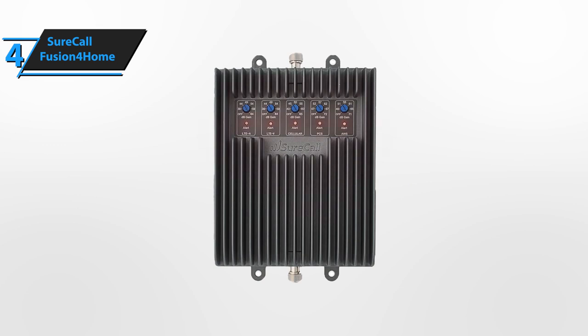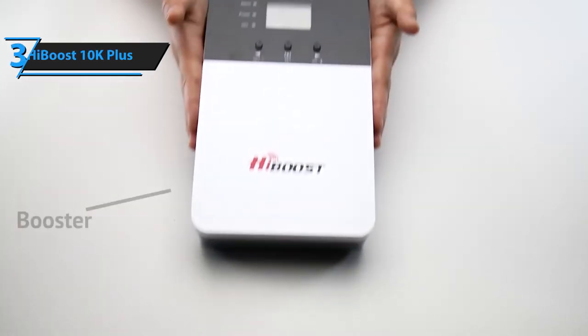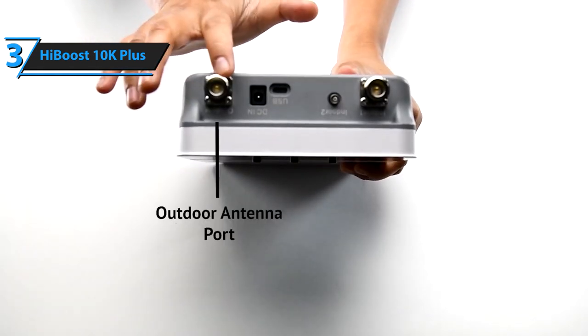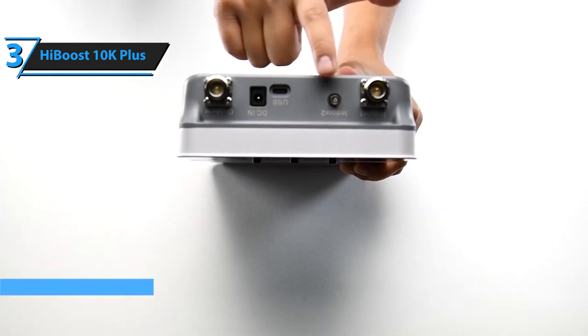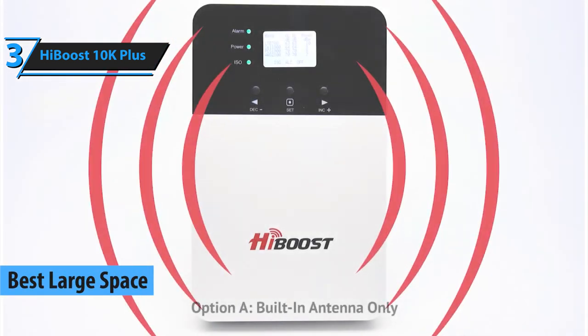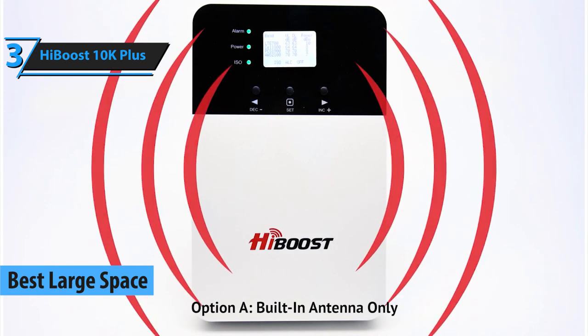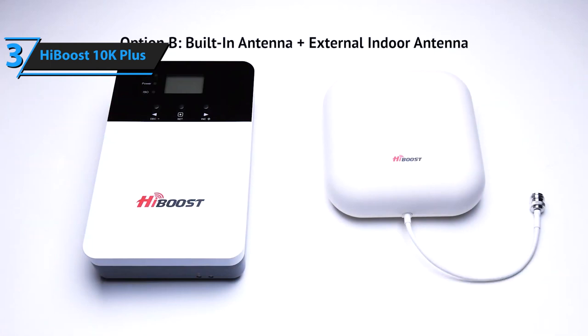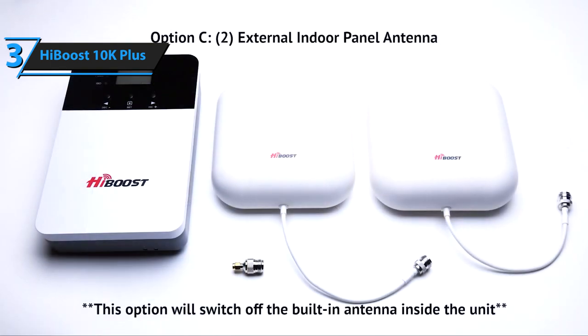Still looking for something bigger? If you are in pursuit of a booster that will truly give you the maximum, the HiBoost 10K Plus is your lucky pick — our choice for the best large-space cell phone signal booster in 2020. This device will give you the ability to cover as much as 4,000 to 10,000 square feet, depending on the conditions and quality of the external signal. 10,000 square feet — that's just outstanding!